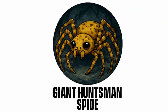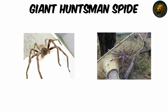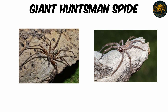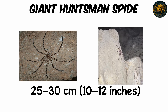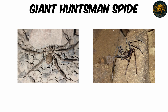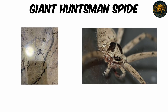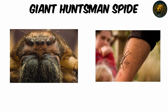Giant Huntsman Spider — Heteropoda maxima. Imagine a spider as wide as your dinner plate, but perfectly silent. The giant huntsman spider, discovered in a cave in Laos in 2001, holds the world record for largest leg span — between 25 to 30 centimeters, 10 to 12 inches. Despite its steely size, its body is a modest 4.6 centimeters long, and it weighs around 167 grams — just shy of the mass of the Goliath birdeater, making it lighter but far more elongated.